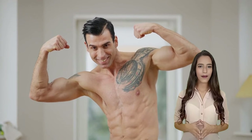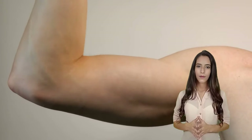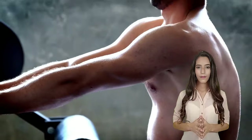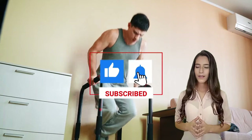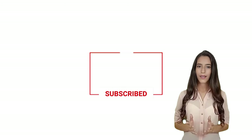To sum it up, these 5 exercises are your secret weapons for forcing muscle growth. Incorporate them into your workout routine, stay consistent, and you'll be amazed by the results. Don't forget to like this video, subscribe for more fitness insights, and remember muscle growth is all about dedication and hard work. Keep pushing, and let's get those gains.